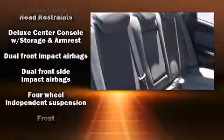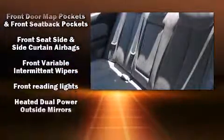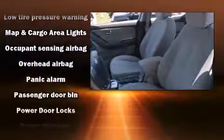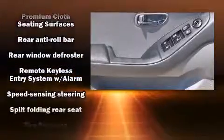Hyundai ensures the safety and security of its passengers with equipment such as head curtain airbags, front and side impact airbags, anti-whiplash front head restraints, a security system, and four-wheel disc brakes with ABS. It also arrives with a Carfax history report indicating just one previous owner.